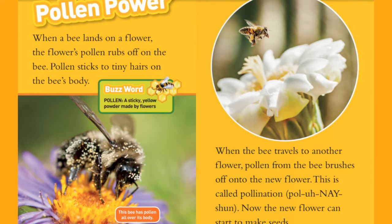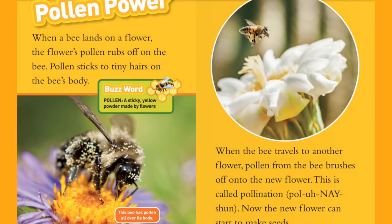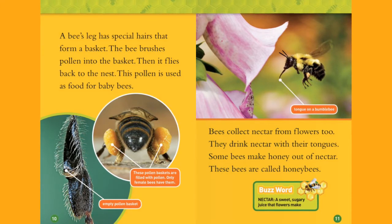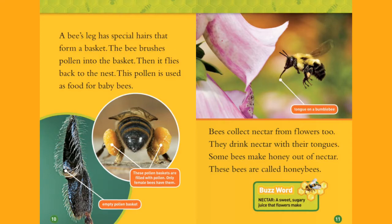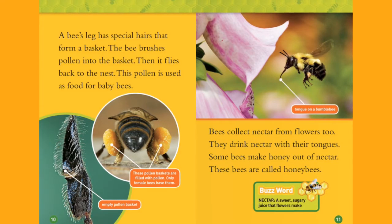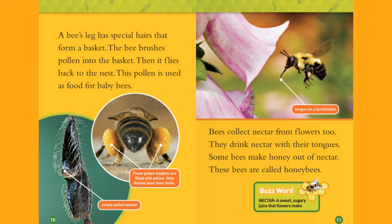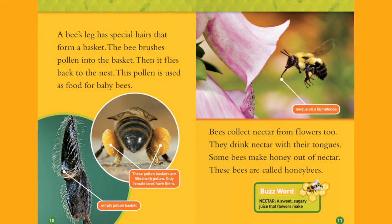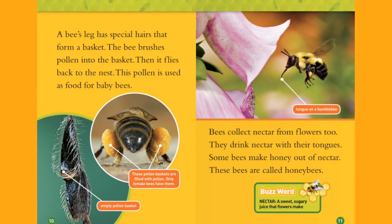Pollination. Now the new flower can start to make seeds. A bee's leg has special hairs that form a basket. The bee brushes pollen into the basket. Then it flies back to the nest. This pollen is used as food for baby bees.